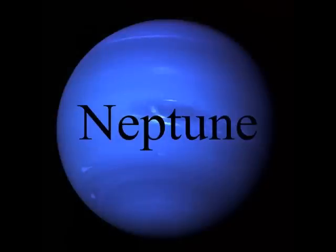Neptune has eight known moons. Neptune has been visited by only one spacecraft, Voyager the 2nd, on August 25th, 1989. Neptune's year is 164.8 Earth years.